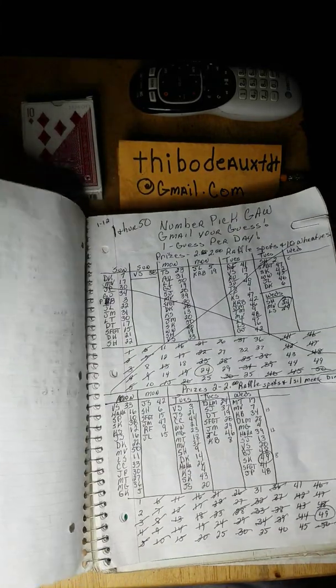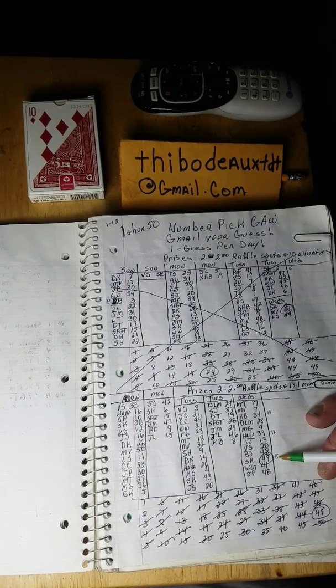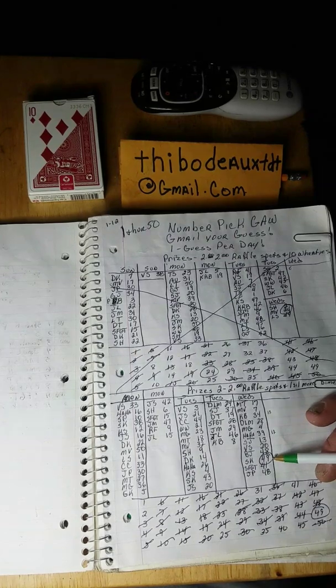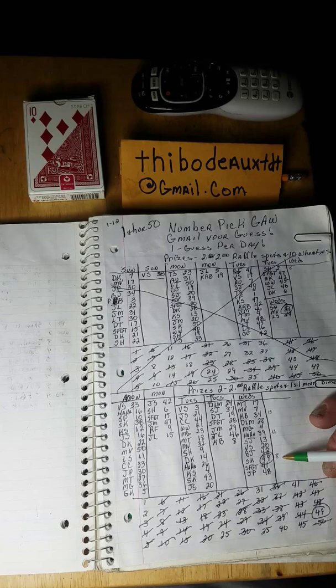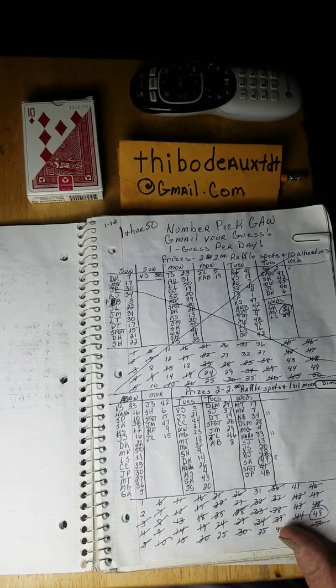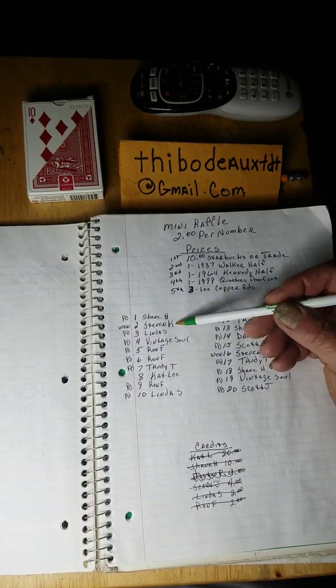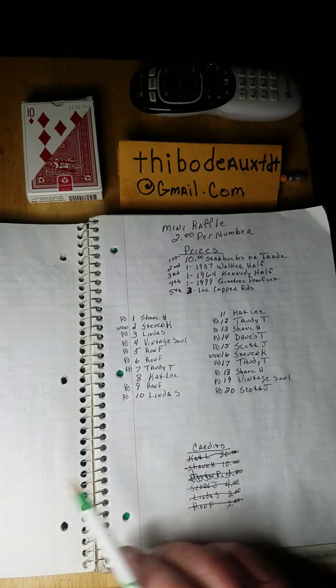Now on the number pick giveaway, we have a winner. The fourth guest last night after I made my video was Steven Kenyon, and he hit it with 49. There were eight numbers left and a bunch of guesses after that, but Steven — congratulations, brother — you got yourself that Mercury dime, and I added you two spots on the two dollar raffle: number two and number 16.